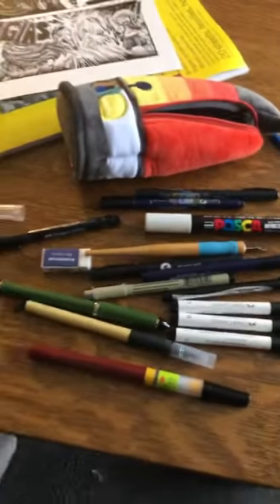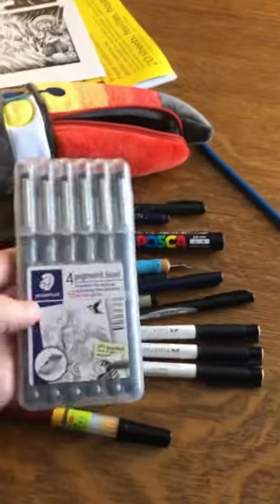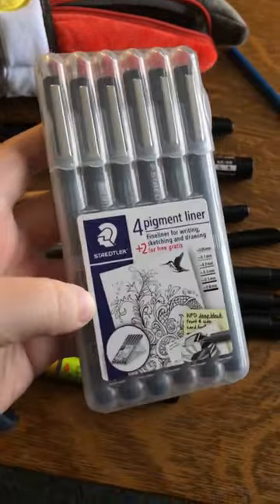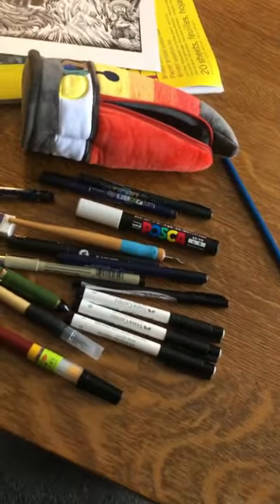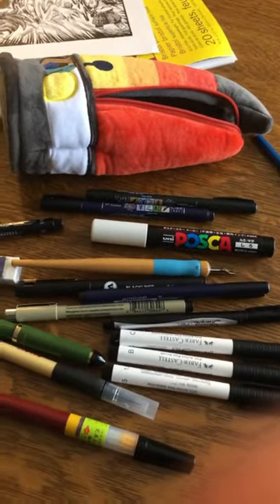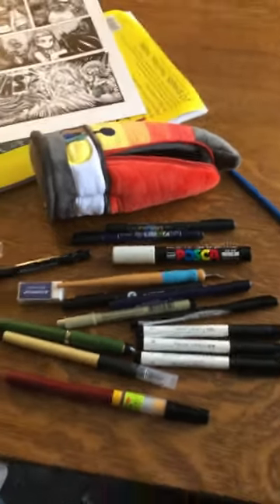Toucan holds a ton. The only thing he doesn't hold is this case — these are also super important to me — some pigment liners. But other than that, toucan's got them all, and I love using all these supplies for my art, whatever it may be.